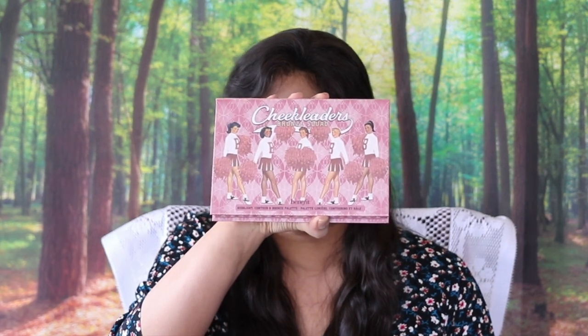The first thing is from Benefit — it is the Cheek Leaders palette, the Bronze Cord palette. All of these I have reviewed on my channel. I will link my reviews in the description box below or over here, so do head over and check out those reviews if you're interested in seeing swatches, demos, my thoughts in detail and that sort of thing.